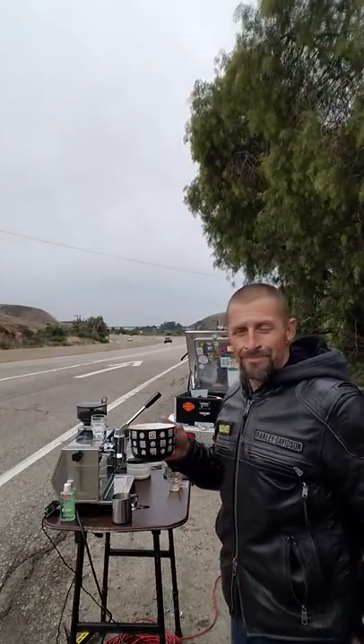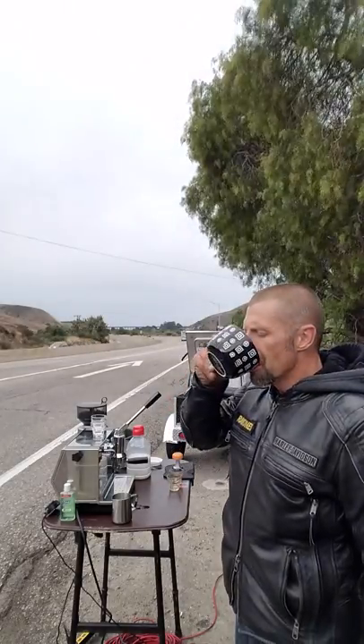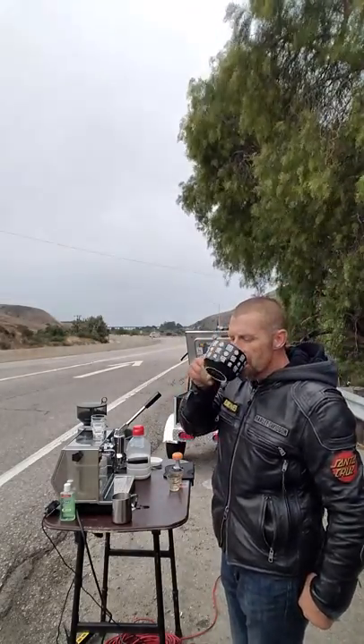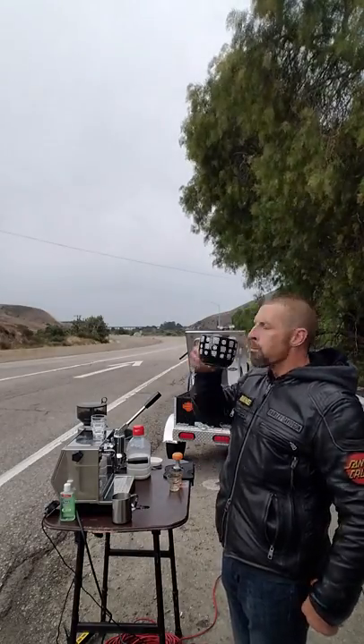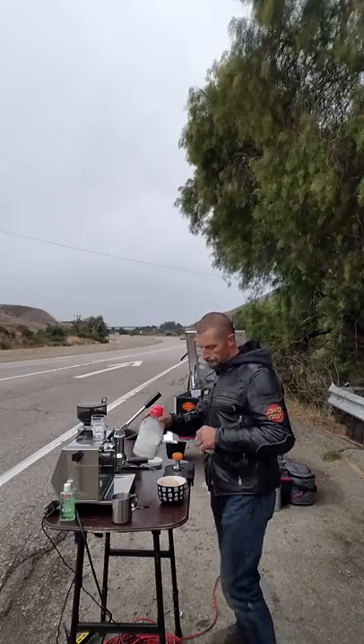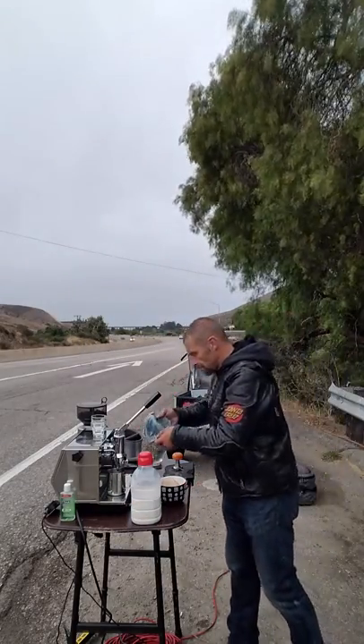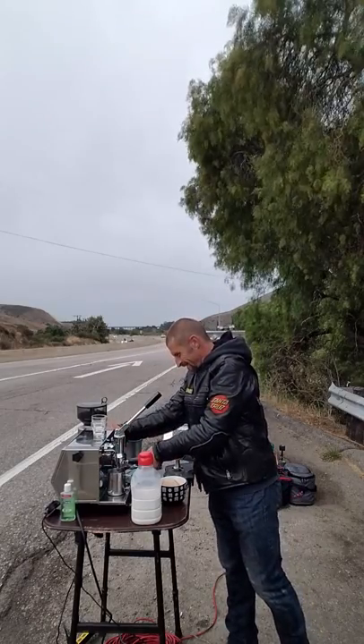I just made myself a stellar cappuccino. And we'll see what happens. Mmm. So good. I'm leaving — so good.